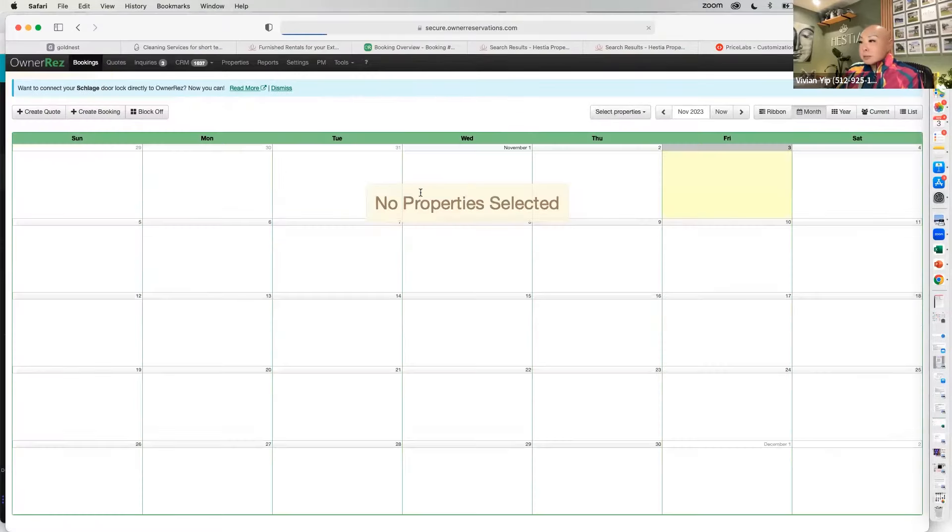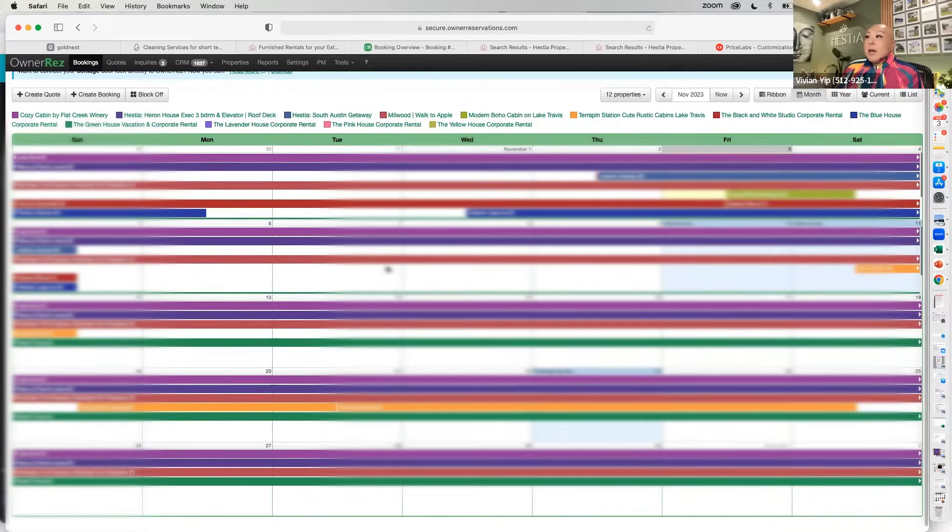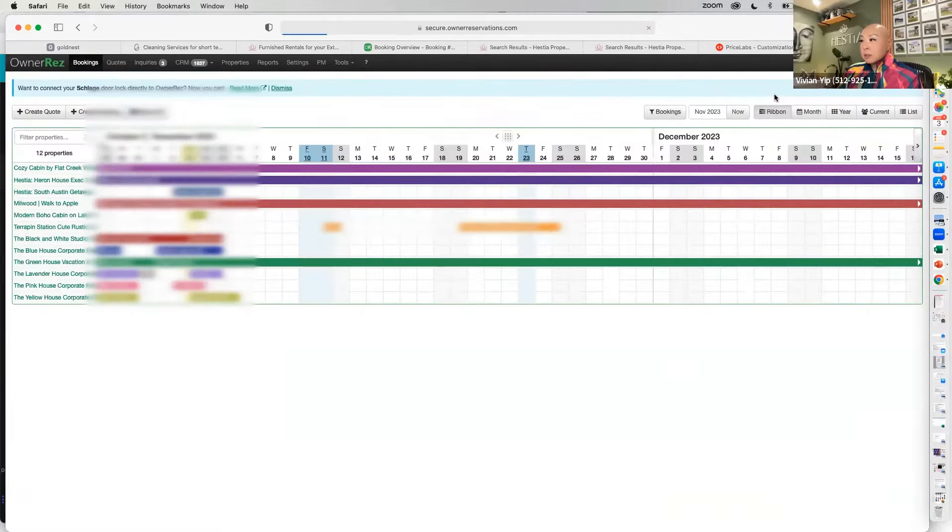Here's OwnerRez — you can see my properties. I have 12 properties in here, most of them midterm rentals and some short-term rentals. You can choose how you view them. This one we just launched yesterday; we have our first booking this weekend — it's a short-term rental on a dry lake. This one's also a lake property as a short-term rental, but the rest are midterm rentals.